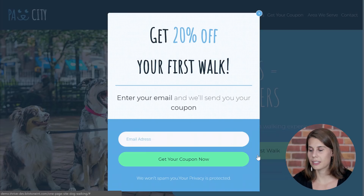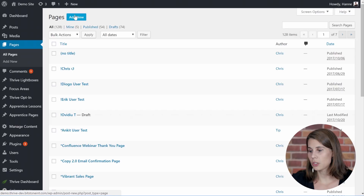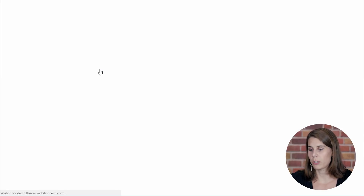Let me show you how you can set this up. First of all, you want to go to your website and add a new page. Here on this demo website there is already some content, but you can do this even with a new WordPress install. You don't even have to choose a theme — you can just use the default WordPress theme out of the box. So the first thing you do is add a new page. Let's call this page 'dog walking.' Save it as a draft and edit the page with Thrive Architect.